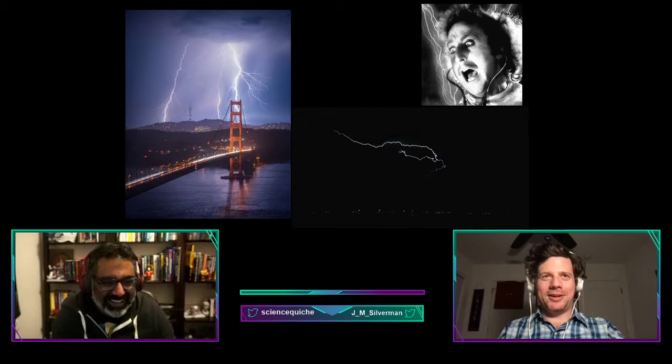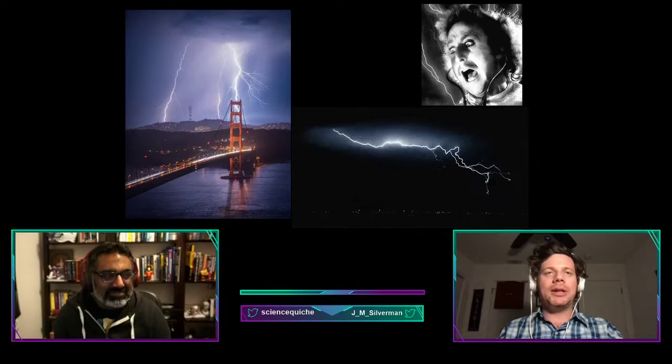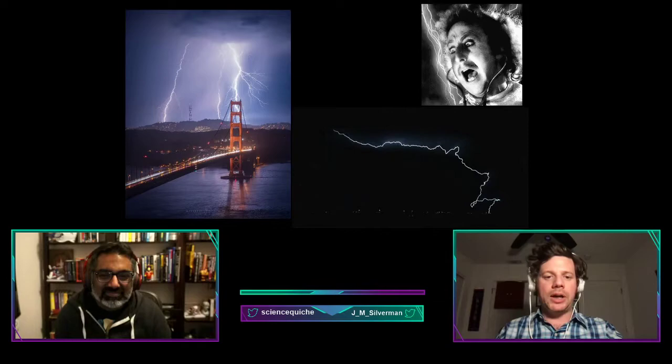Lightning is a big part of how Dr. Frankenstein brings the creature to life. As he correctly points out in the movie, it's an electrostatic atmospheric discharge. Two regions in the atmosphere or ground get electrically charged and temporarily equalize their charge, causing the instantaneous release of as much as 1 billion joules of energy.